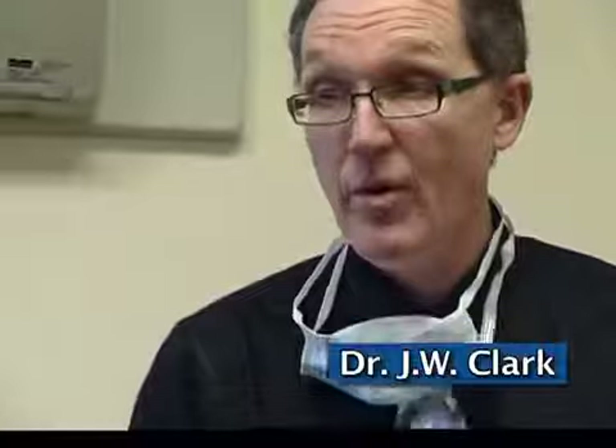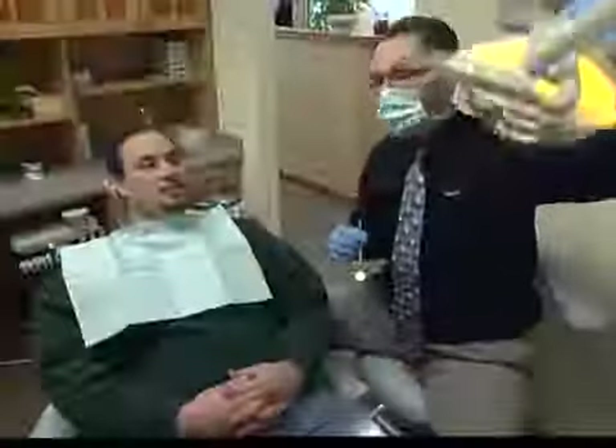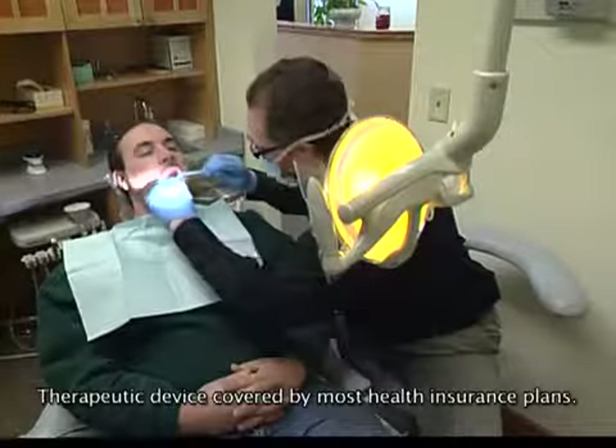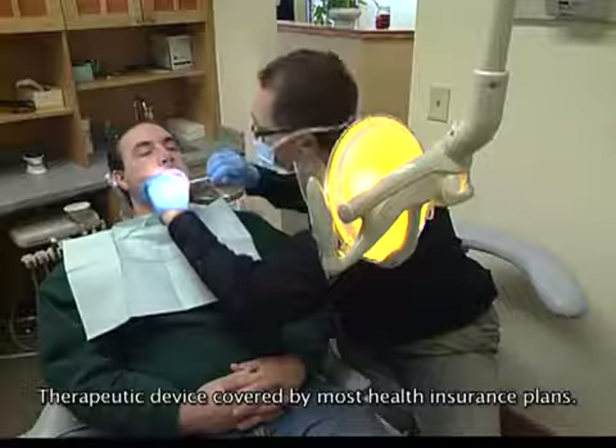Dr. Clark at J.W. Clark Dental Studio would like to show you a better way to relieve your symptoms. Dr. Clark will fit you with a Class 1 medical appliance that is FDA-approved and an effective treatment for sleep apnea without bulky hardware.